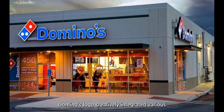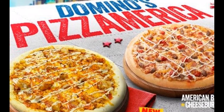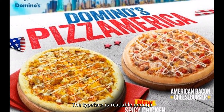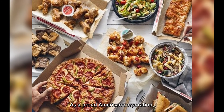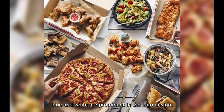Domino's logo creatively integrated various design aspects to make it stand out: squares, dots, colors, font, and rectangles. The three dots symbolize Tom's first three businesses. The typeface is readable enough to be spotted from a distance, and it works nicely with the other parts. As a proud American corporation, it's hardly unexpected that red, blue, and white are prominent in the logo design.